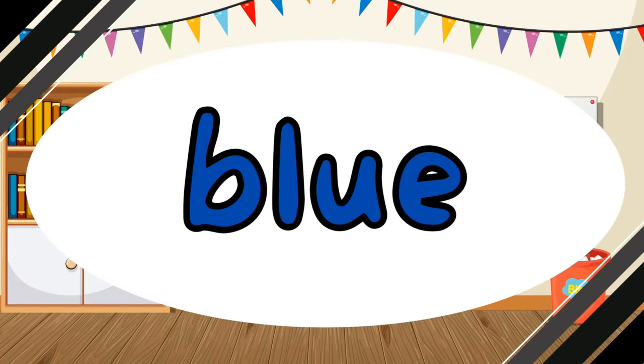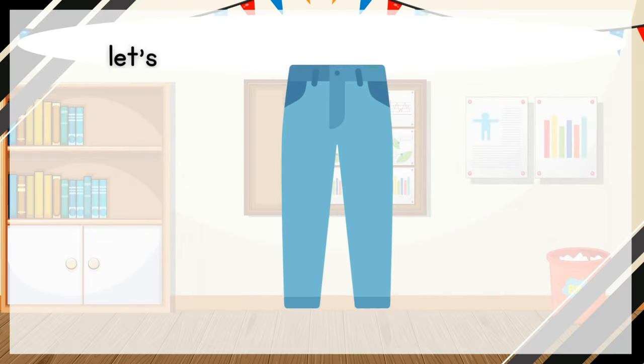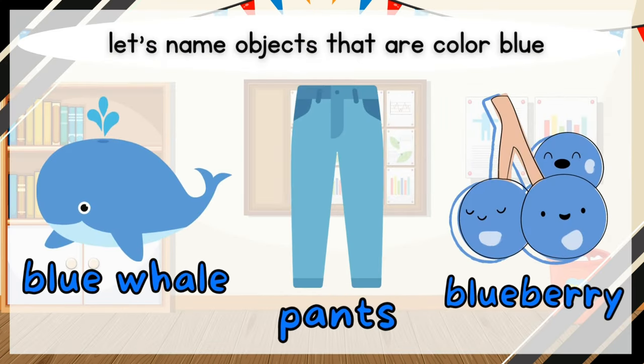What color is it? It is blue. Blue. Let's name objects that are color blue. Blue whale. Pants. Blueberry.